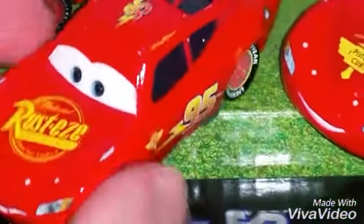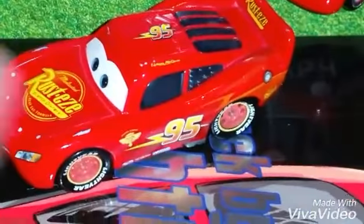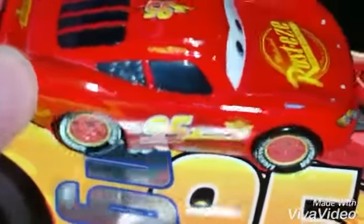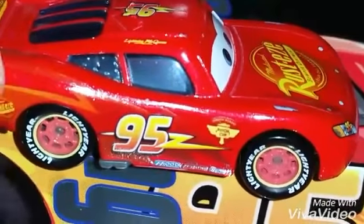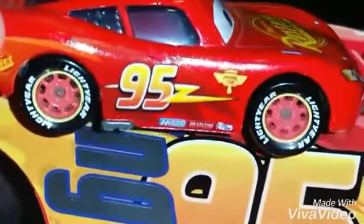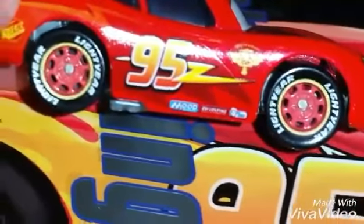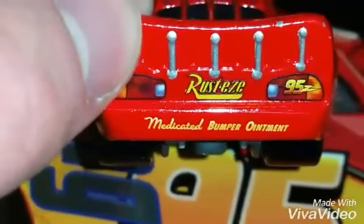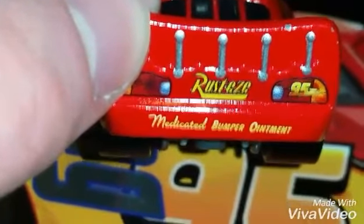And here we have the Hudson Hornet Piston Cup Lightning McQueen from Cars 2. He kind of looks similar to the Cars 3 version, but he's quite different. He has a different lightning bolt, and he has the Hudson Hornet Piston Cup logo. He only has the Rust-Eze and Lil' Torquey Pistons sponsors. On the back, he no longer has the rookie stripe, indicating he is now a veteran race car.